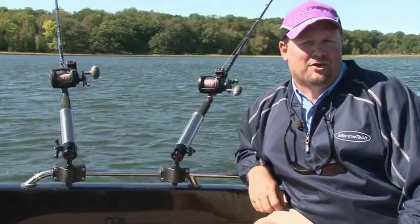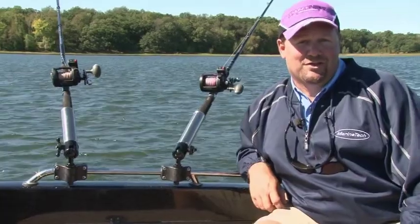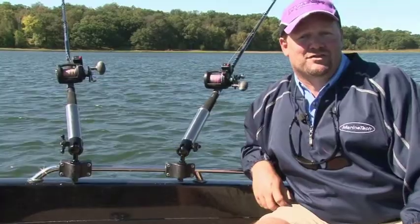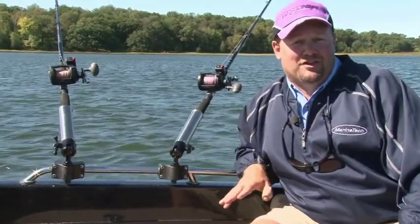Angler's Pal rod holders and electronics mounts are designed for today's fishing and boating enthusiasts. Constructed of stainless steel and aluminum, Angler's Pal products can endure the toughest of boating conditions and are completely saltwater ready.